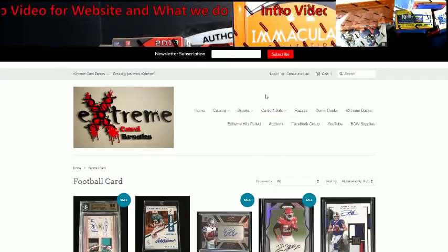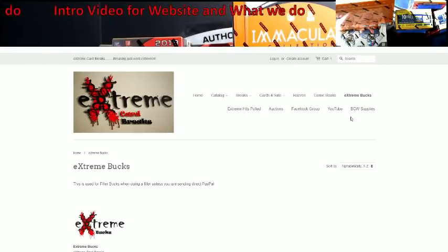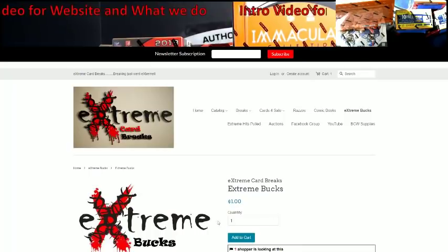That will be our cards for sale. If you're into Razzes, right here is Razzes.com — it'll take you directly there. We did mess with comic book breaks at one time and might go back to them, but if we do, they would be located here. If you're in our YouTube or Facebook group and get into a filler, right here is Extreme Bucks. You would just click this, put the quantity — the filler is $59 — change to $59, add it to the cart, and you're good to go.